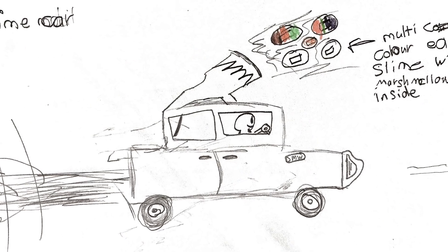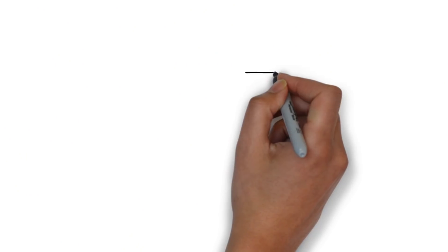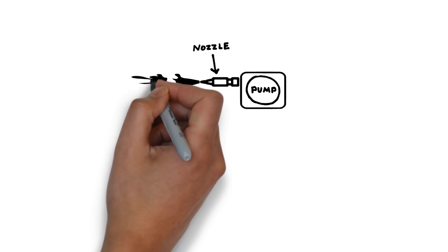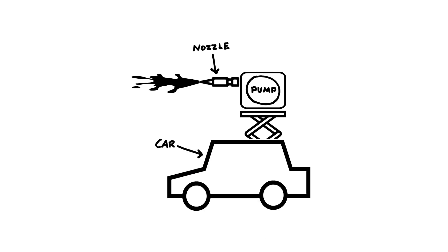So this month we're going to be building eight-year-old Sunny's super slime-shooting crazy car contraption. It's a car with a giant cannon on the roof that shoots out edible slime. To build Sunny's invention we're going to use a massive pump to shoot edible slime at high pressure through a nozzle, and we're going to mount the whole thing on top of a car.